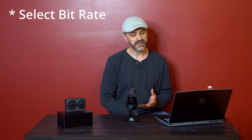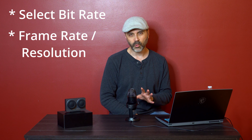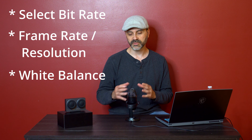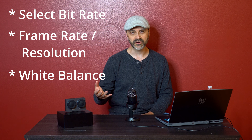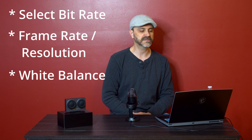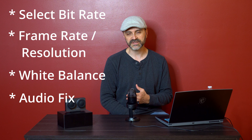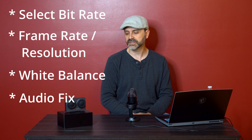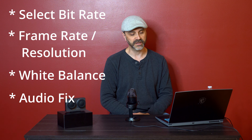So now we have variable bitrate, variable frame rate and resolution, and variable white balance selection that we can set from the menus — whether we're shooting in a sunny outdoor environment, a dim outdoor environment, bright indoors or dim indoors, things like that that affect white balance. They've also given us an audio fix. I use an external mic so the difference isn't very pronounced, but when I used the camera mic I do see that the audio quality has definitely improved some.